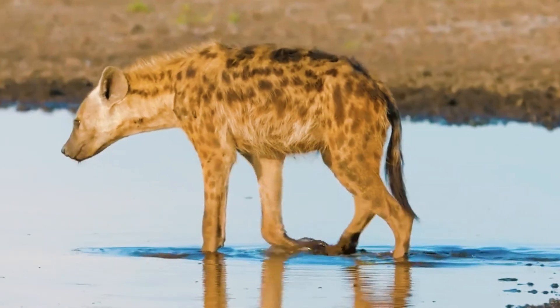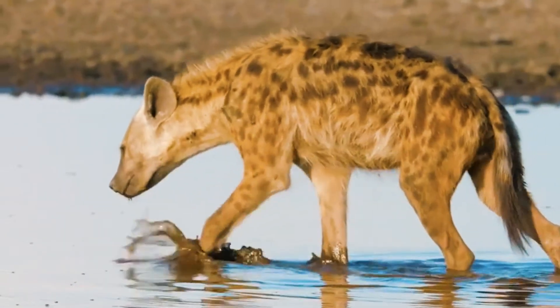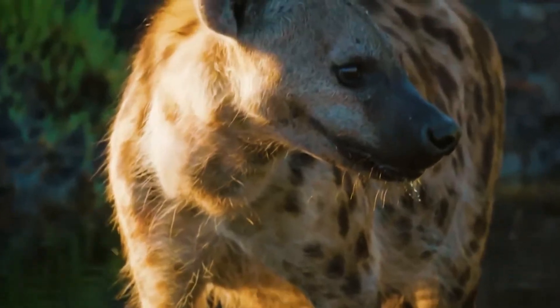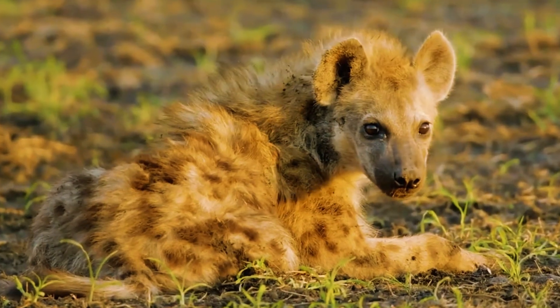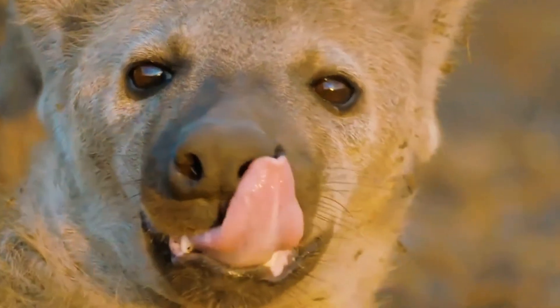Like many feline species, the spotted hyena is promiscuous and no enduring pair bonds are formed. Members of both sexes may copulate with several mates over the course of several years. Males will show submissive behavior when approaching females in heat, even if the male outweighs his partner.